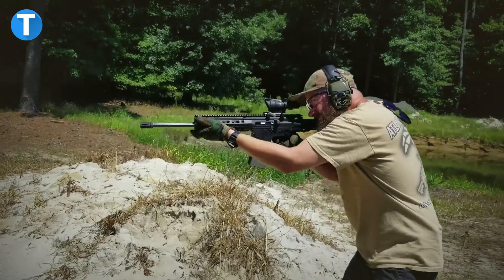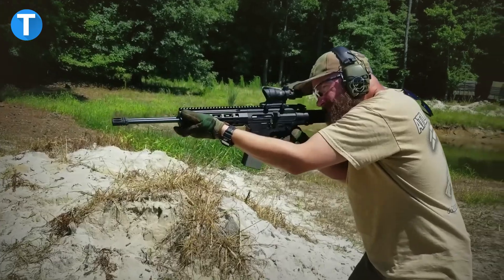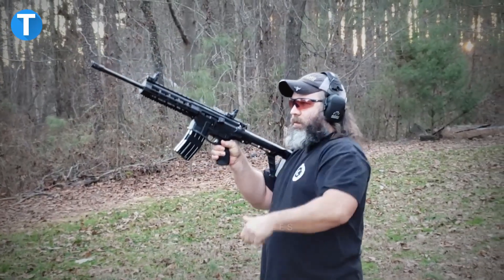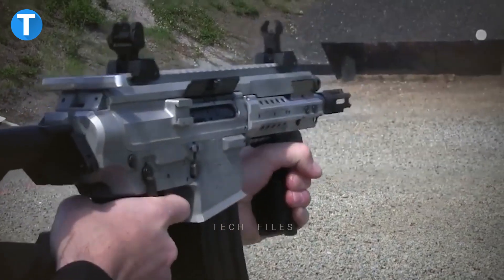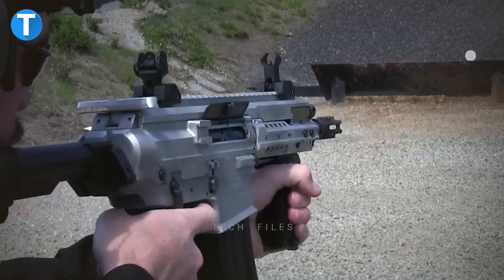The top portion of the weapon's receiver also houses the return springs for the bolts, allowing for the use of fully functional folding butts. Also, the barrels of the Gilboa Snake have excellent trombone-style muzzle brakes, which are necessary for absorbing the weapon's increased recoil.